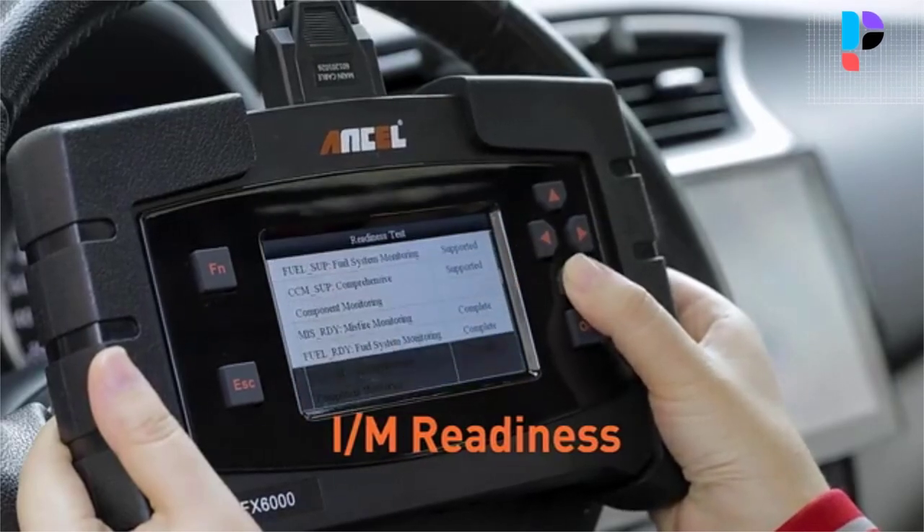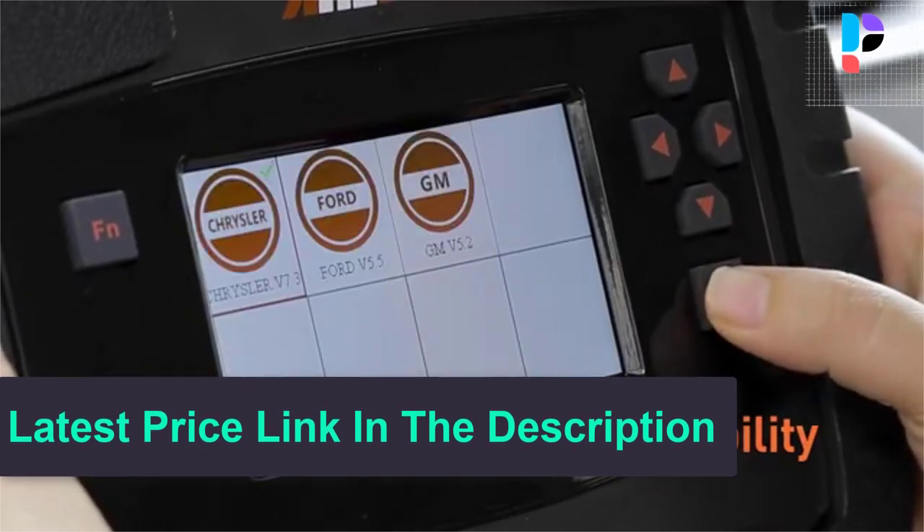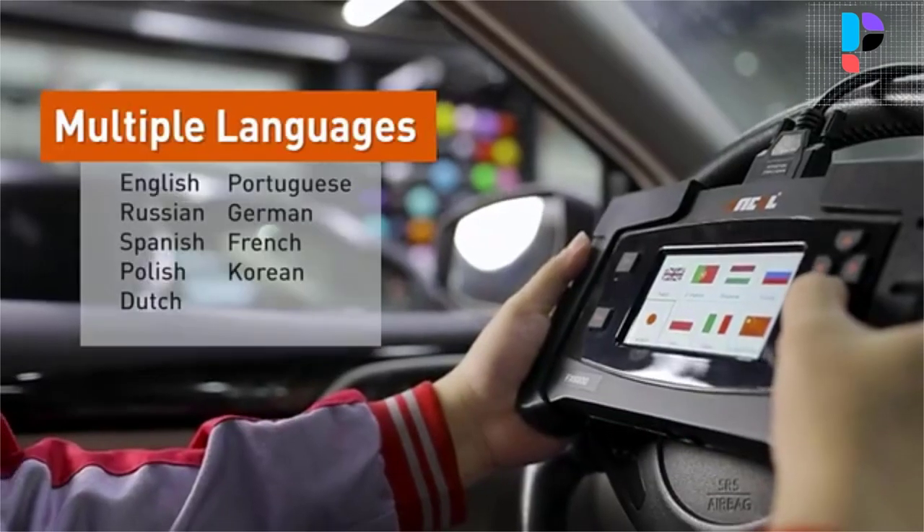The FX6000 OBD2 scanner is well built with a large, high-definition TFT screen, an easy-to-read UI, and thousands of DTC tips.